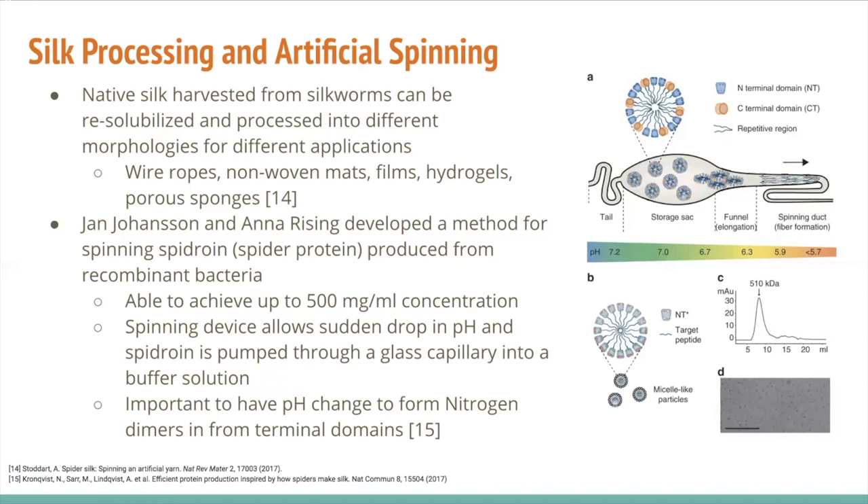Researchers Jan Johansson and Anna Reising at the Karolinska Institute in Sweden used E. coli to produce the protein and emulate the spinning process. They created a spinning device which allowed for a sudden drop in pH, where the spidroin was pumped through a glass capillary into a buffer solution. This provided the shear stress and pH drop that allowed for separation of the monomeric protein and aggregation into beta-pleated sheets. Without this pH change, proteins will not spin properly and will form more globular shapes. Once spun, the protein can be formed into wire ropes, mats, films, or other applications.